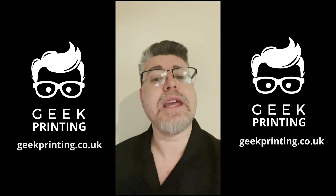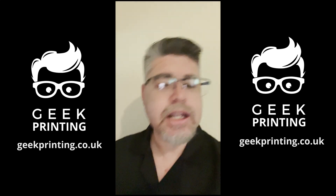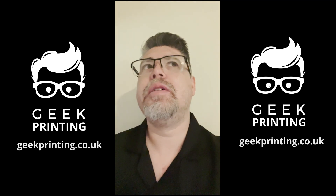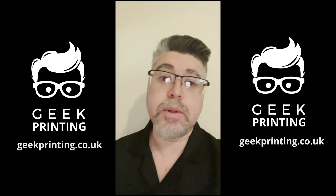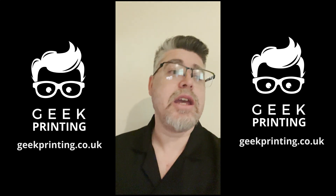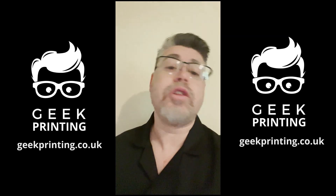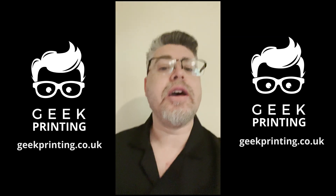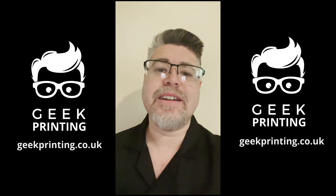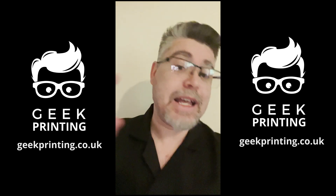I wanted to tell you how the business has been going. We've grown from a tiny business to getting pretty big. Currently I have myself and two other people helping me — one does spraying, absolutely fantastic work, and another who does printing with me, who's really getting into it. So, what's new in the world of Geek Printing? That's what this video is about.